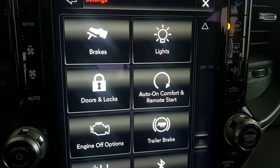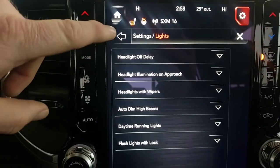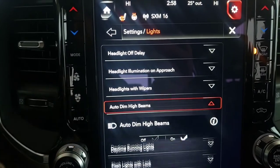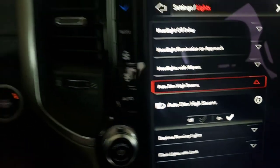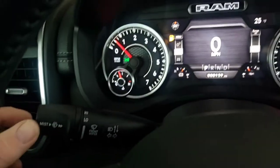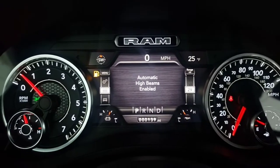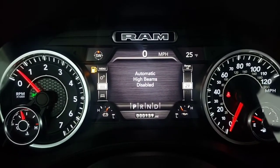The Laramie Level 1 equipment group gives you the auto-dimming high beams, which you can access in the settings screen by going to lights and then auto dim high beams and making sure the check mark is turned on. To enable or disable the system, all you got to do is push your light switch back and the automatic high beams will be enabled, or pull it towards you to disable that.